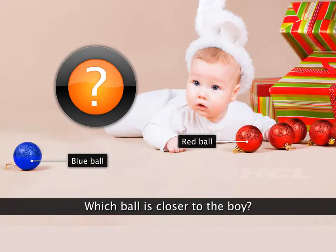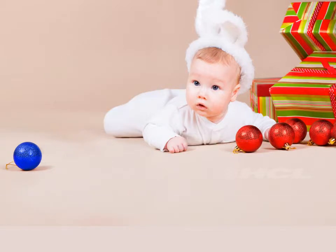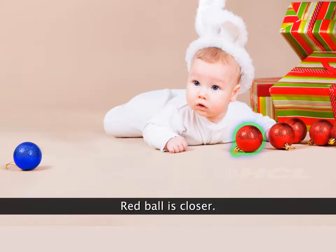Which colour ball is closer to the boy? Red colour ball. The red ball is close to him.